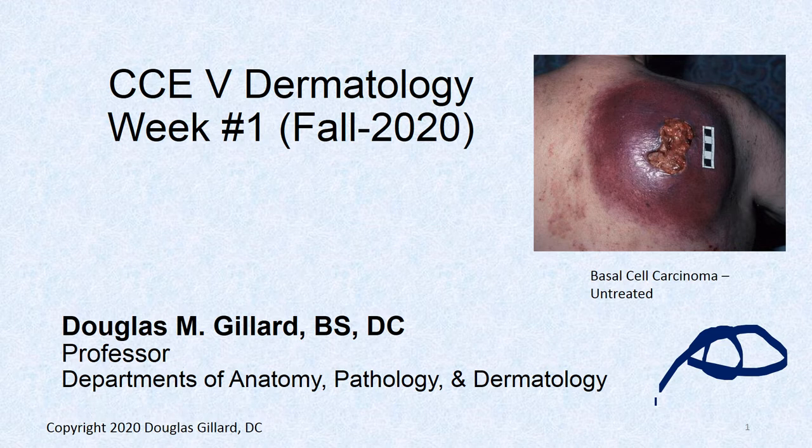Welcome to dermatology. It's week one, fall 2020, and COVID is still around, which is forcing us to do all our lectures online. Some of you might like that, some might not. We do have labs in person, so I'll be seeing my fifth-quarter students at least, and I'll probably run into some of you on campus.